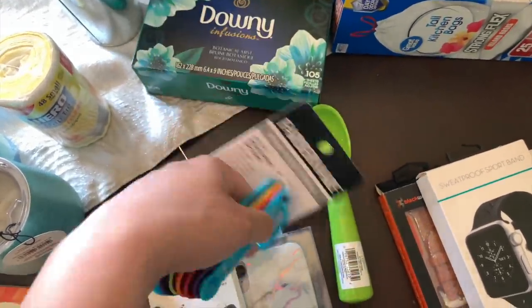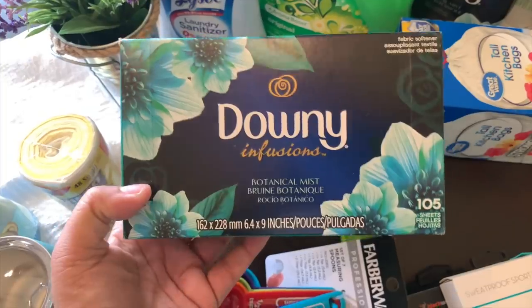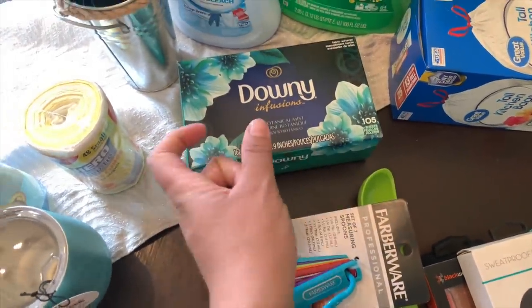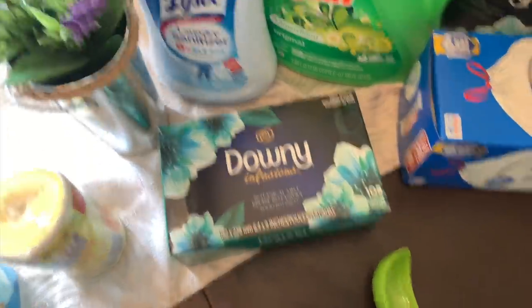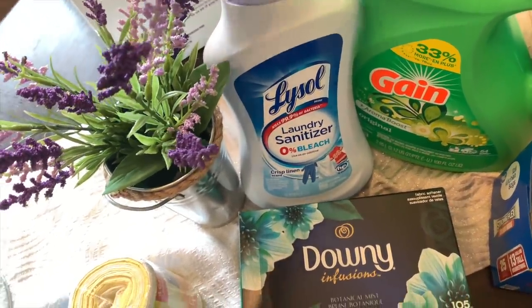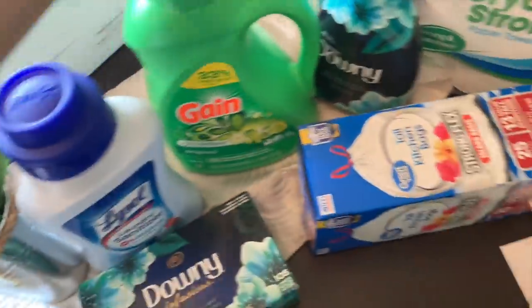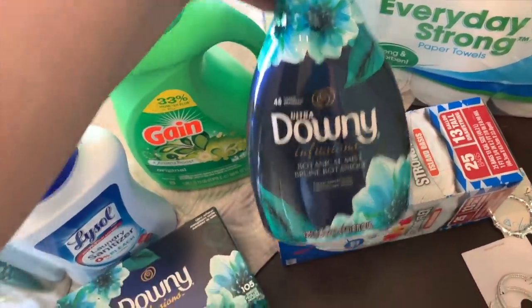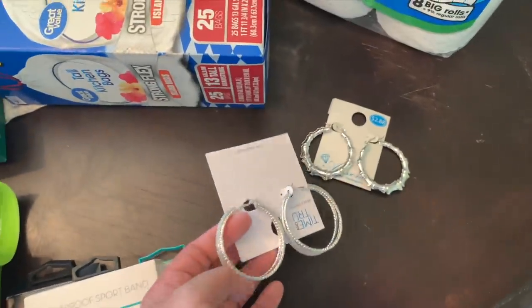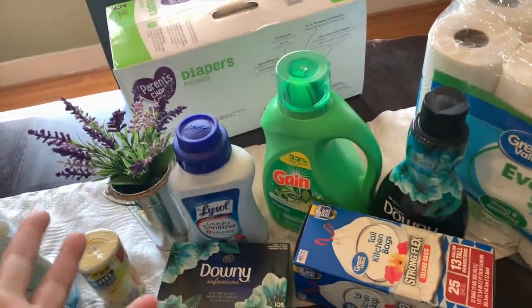Moving on to the laundry stuff — I wanted to try out these dryer sheets since I've been using the little scent beads. I also love this laundry sanitizer — if we've been sick I love throwing this in to sanitize our laundry, and I always use it in my towels. Then I grabbed some Gain laundry soap and Downy fabric softener, some garbage bags, random hoop earrings, our big thing of paper towels, and diapers.